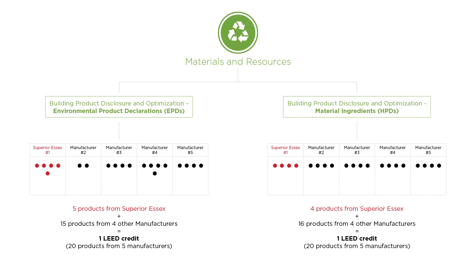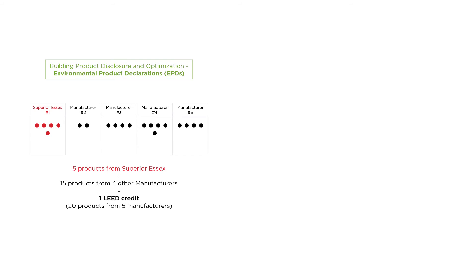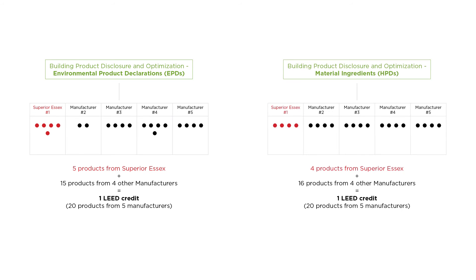In order to earn a building product disclosure and optimization LEED credit, one must purchase and permanently install 20 products with EPDs or HPDs from at least five different manufacturers. Each manufacturer can contribute a maximum of five products toward each building product disclosure and optimization credit. In total, Superior Essex can contribute one-fifth of two different LEED credits — one for the purchase and installation of products with EPDs and another for the purchase and installation of products with HPDs.